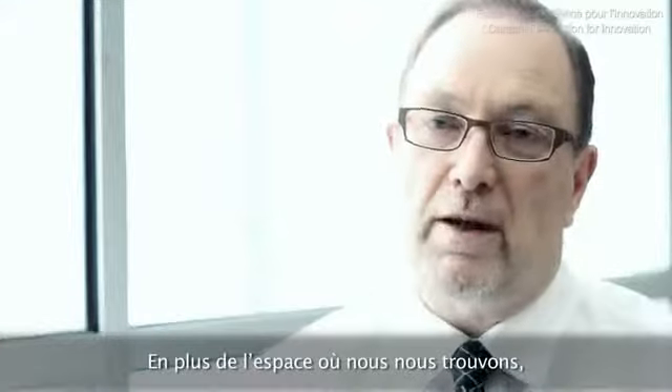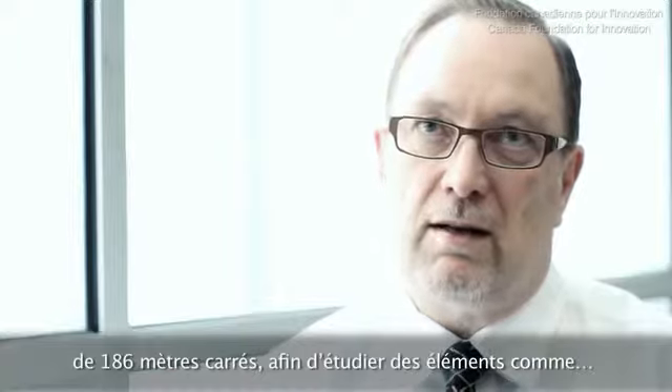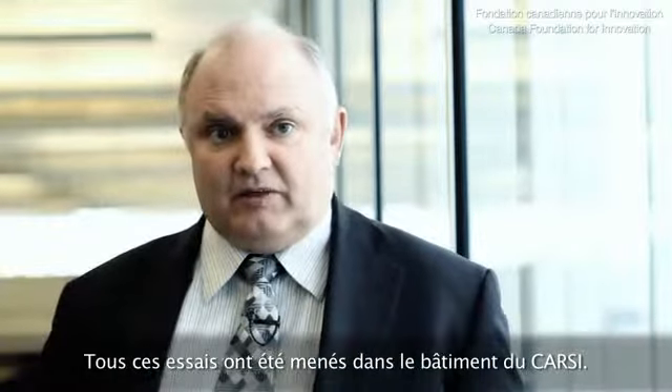As well, the space that we're sitting in, Manitoba Hydro used for a 2,000 square foot mock-up of their office environment so they could study such things as a displacement ventilation system, the depth of the typical loft, the floor to ceiling height, carpet selection, operable windows and operable vents, and coverage with their lighting system. All of those tasks were conducted at the CARC building.